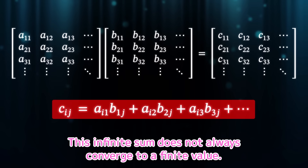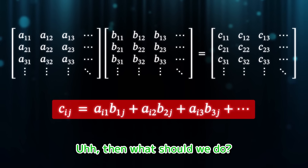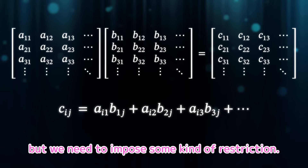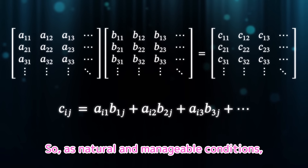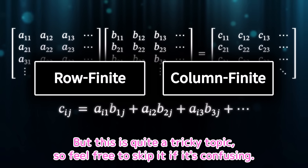This infinite sum does not always converge to a finite value — it might even diverge. Then what should we do? Right now we're working with general infinite matrices, but we need to impose some kind of restriction. As natural and manageable conditions, we can consider the concepts of row finite and column finite. But this is quite a tricky topic, so feel free to skip it if it's confusing.